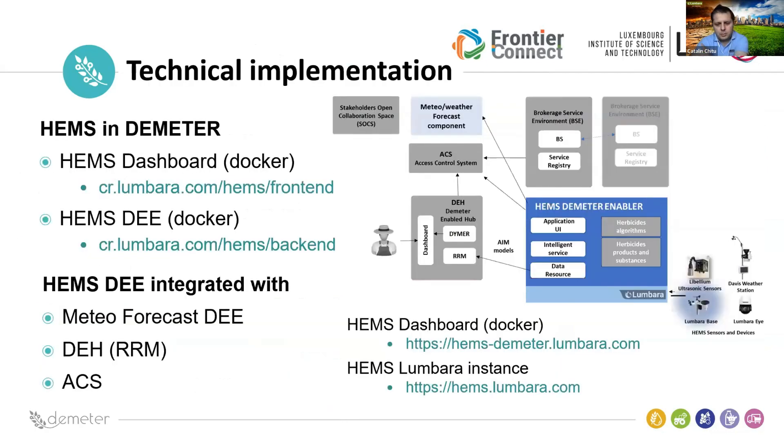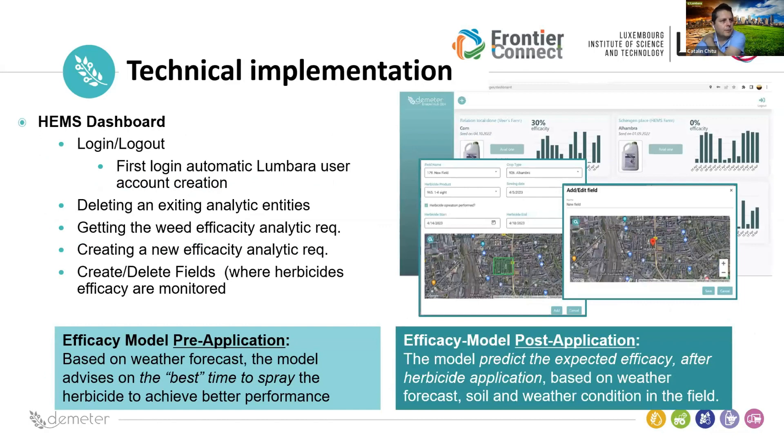From the technical implementation side, we have the MATTER dashboard and our MATTER enabler. We integrated our enabler with the MATTER forecast, the MATTER deck module, and the identification ACS module. The product can be used within MATTER or as a standalone container in Docker. The user interface for the farmer is very simple: simple authentication through MATTER, then selecting the field name or creating a new field, choosing the crop type, herbicide product, and specifying the sowing date. If a previous application was already done, the system starts automatically calculating everything and predicting the best herbicide.